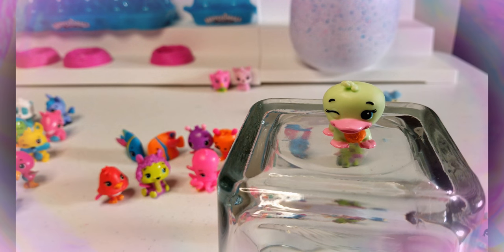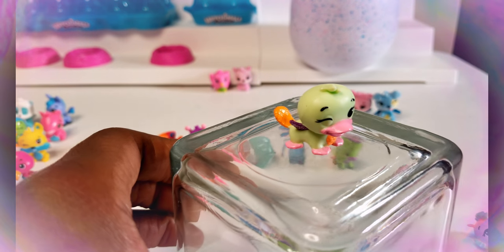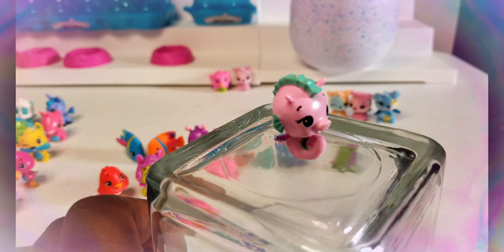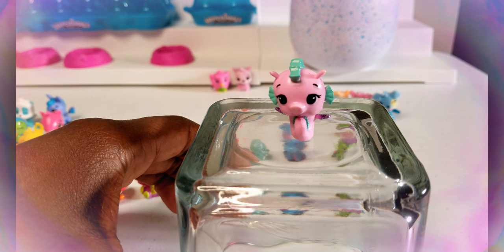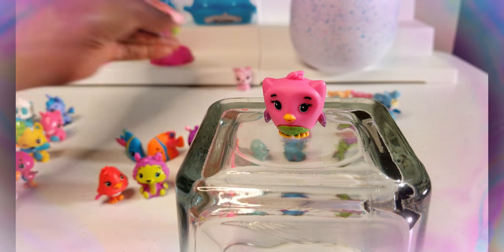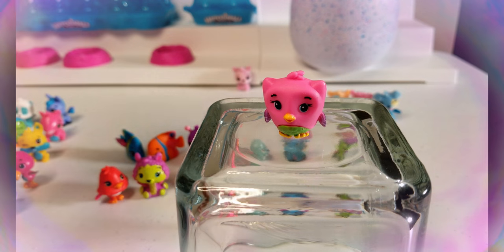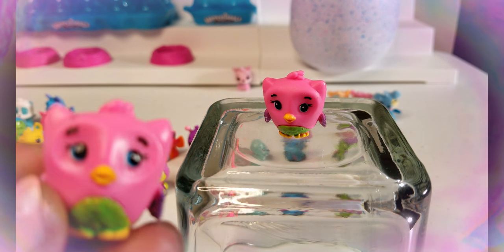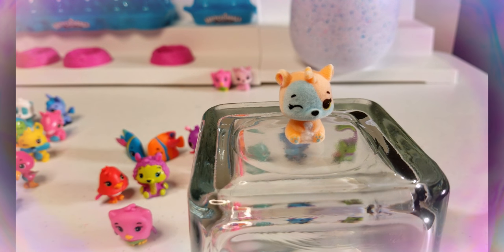We have unboxed all of the Hatchimals. Over here we have some duplicates — these are all commons. Over here are our rarer ones: we have Chick Chaff and Llama Loom. Now we have our purple-winged ones, which means they are ultra rare. The first ultra rare is a Platypiper — very cute! Another ultra rare is a Sea Spoon, also very cute. Our last ultra rare is an Owling, and we actually have two Owlings.